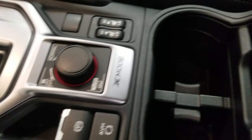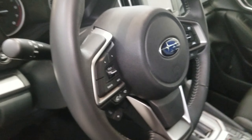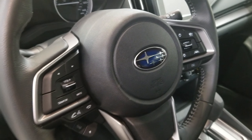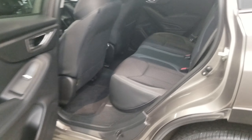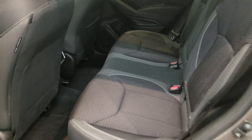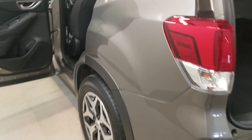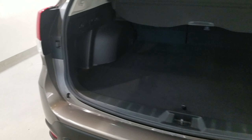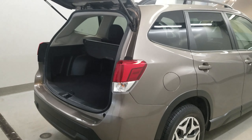It also comes with a reverse camera, heated seats, keyless entry, leather-wrapped steering wheel with audio and cruise controls. Also comes with a multi-function display with a retractable cargo area cover, 12-volt outlet in-dash console and cargo area, electronic parking brake with auto vehicle hold, SI drive, and automatic on-off headlights with a rear window wiper.